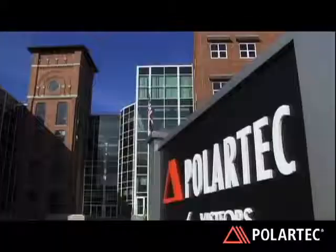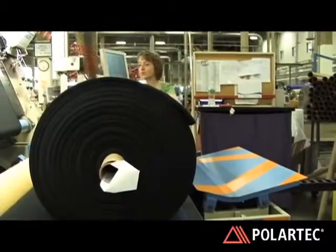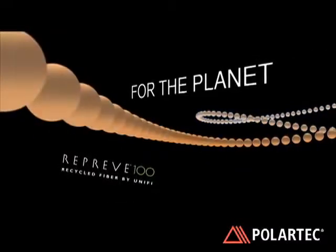We at Polar Tech have always had a recycled product presence. We started in 1993 and made a recycled product for Patagonia to be used in our Cinchilla product. The great leap forward started in 2005 and 2006. There was a strong interest from a core group of customers in a recycled product, preferably a 100% post-consumer product, which is what Reprieve 100 is.